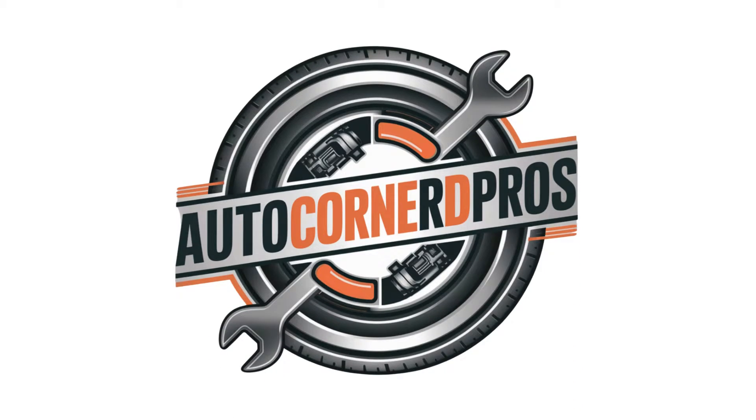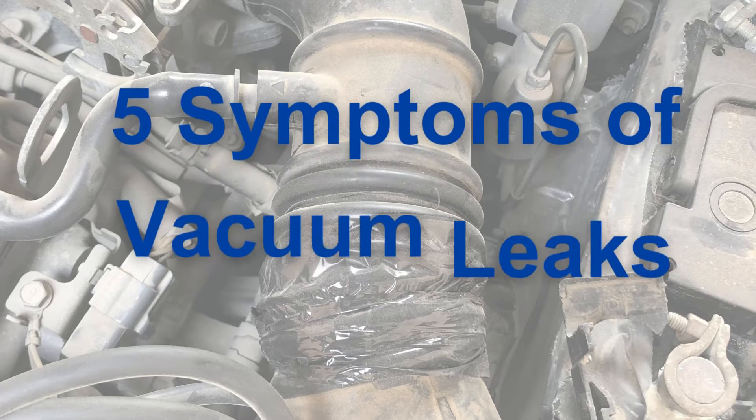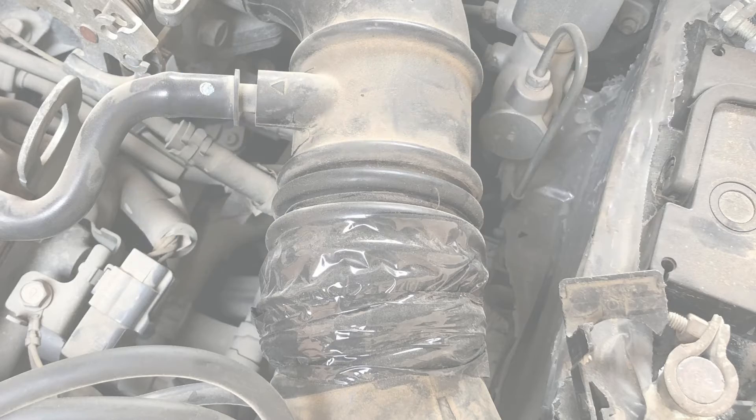Hey everyone! Welcome back to the AutoCornered Pros channel. In this video I will explain what vacuum leaks are, how they affect engine performance, and how to spot the telltale signs of vacuum leaks before it's too late.